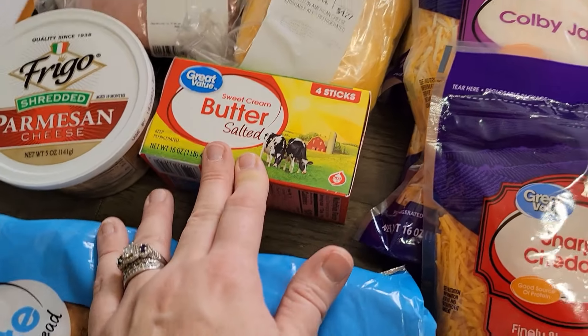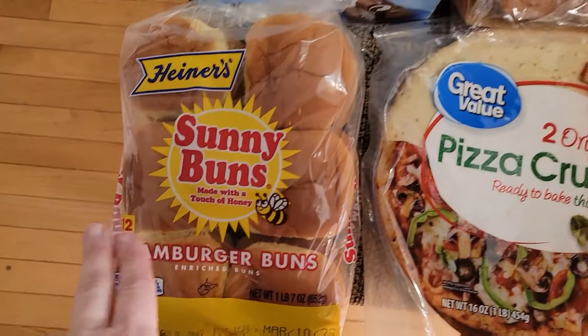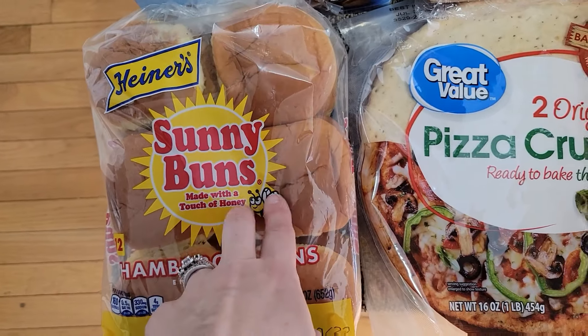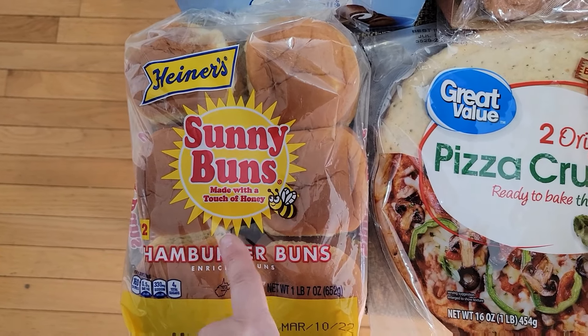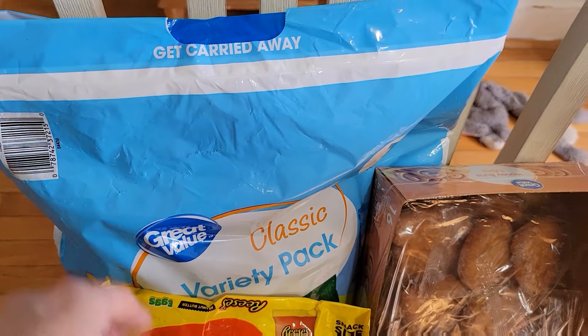I got some salted butter and a loaf of white bread. Then some hamburger buns because I'm going to be making Tamara's French onion burgers, and we're also going to make the Pioneer Woman Sloppy Joe — that's on the menu as well. And there's pizza night one night too.